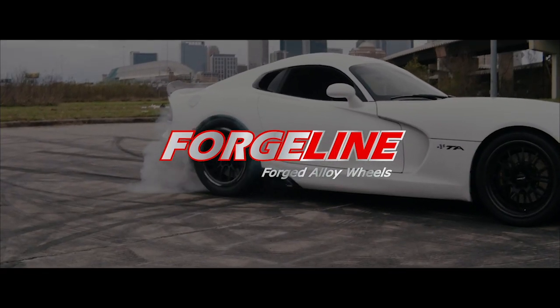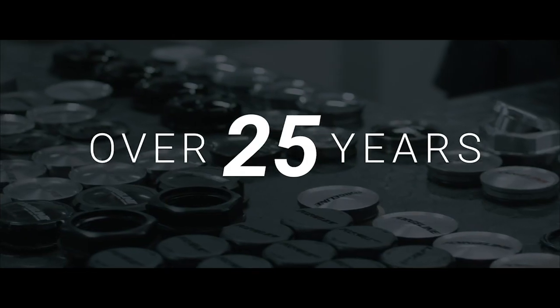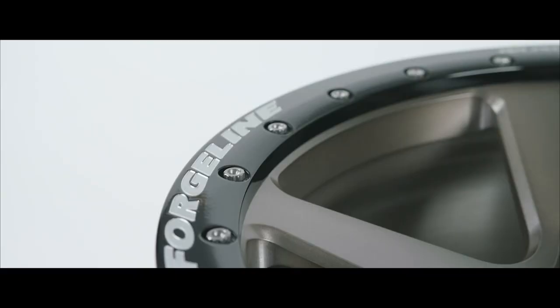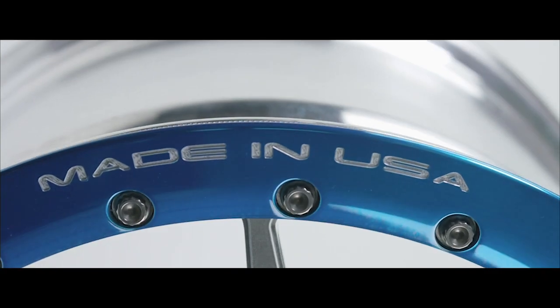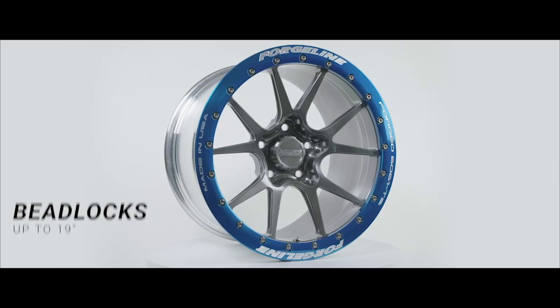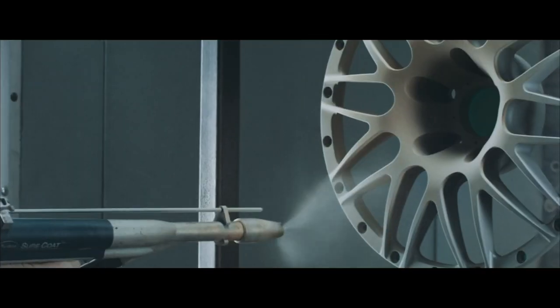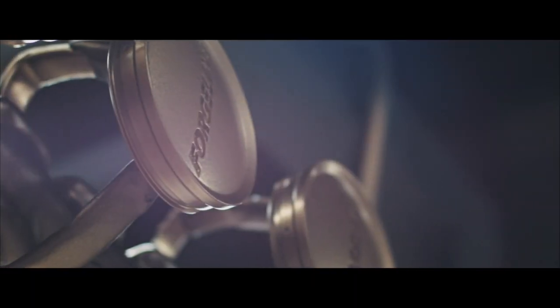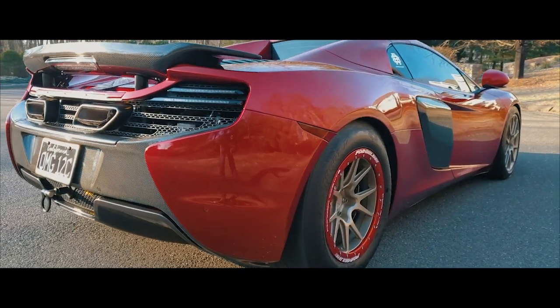We've designed, manufactured, and perfected wheels for over 25 years. Our one-piece forged monoblock beadlock wheels redefine quality and safety. Superior strength. Extremely lightweight. Custom sizing up to 19 inches. Maximum brake clearance. And built to order with any finish. ForgeLine — for the more discerning enthusiast and the most demanding applications.